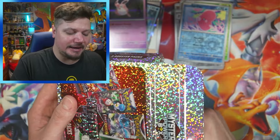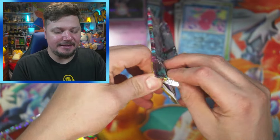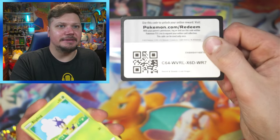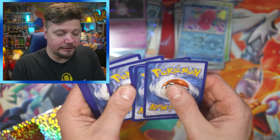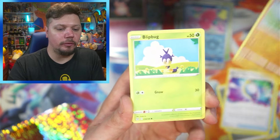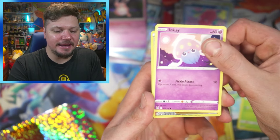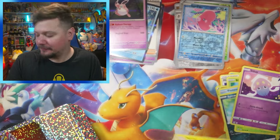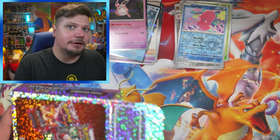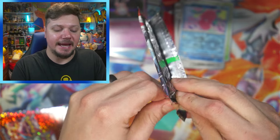We got another Lost Origin — not even upset! Let's see if we can pull that Giratina — I haven't pulled it yet. Here's a code card, let me know what you get! We got Steel Energy, Lumineon, Mirage Gate, Machoke, Blipbug, Finneon, Spinarak, Impidimp, Arcanine, Inkay, and a non-holo Raichu for the rare. I'll take that — it's still a rare card and I love a good rare card!